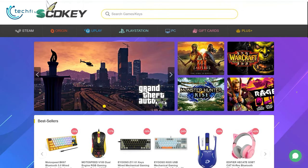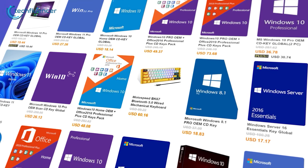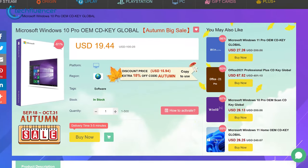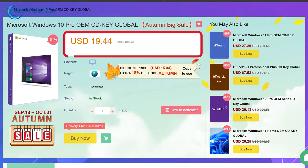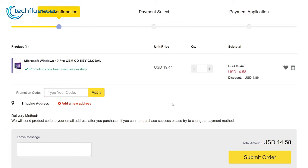But first, a word from our today's sponsor, SCDKey. SCDKey is a reliable platform that offers you authentic software such as Microsoft Windows and Office at a reasonable price. Currently, they're selling Windows 10 Pro keys at a heavily discounted price of only $19.44. And if you want to save some more, use the limited time code TOP for an additional 25% discount.